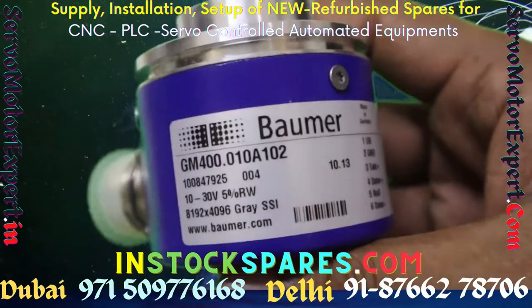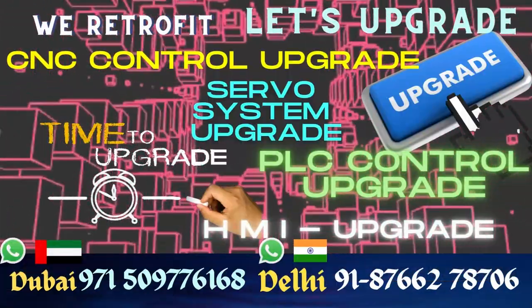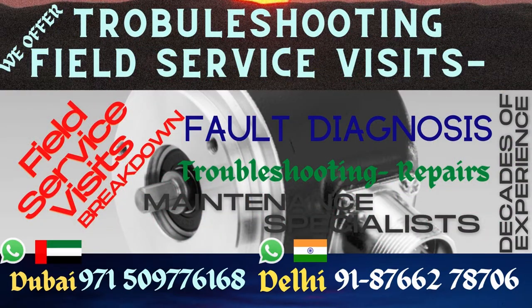You can also contact us for a health check of your encoder. If you think your encoder is faulty but you are not sure, send it to us — we can validate its health.